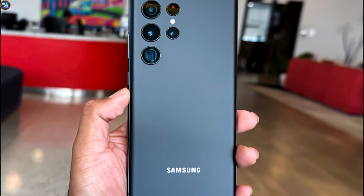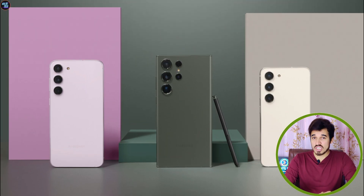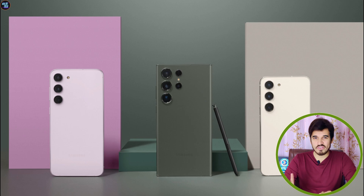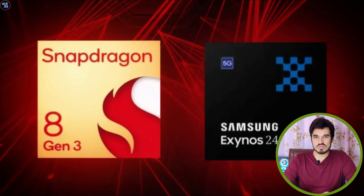Samsung's strategy here involves equipping the S24 Ultra with the Snapdragon 8 Gen 3, while the regular S24 and S24 Plus will have two variants — one with the Exynos 2400 and the other with the Snapdragon 8 Gen 3. So that's it for this review.